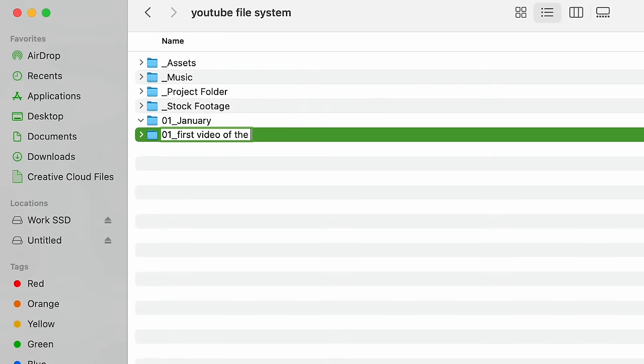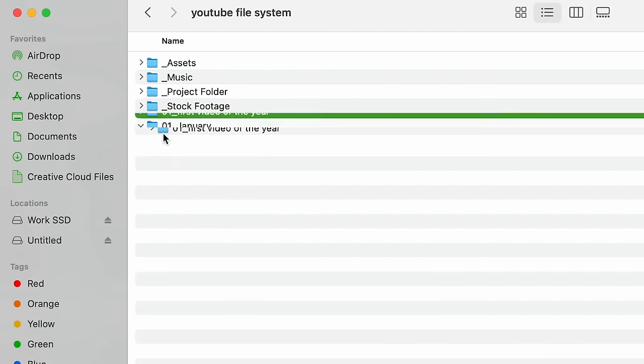Within each month folder, I create a folder for each video and number them in chronological order. So the first video I make in the year will be 01 underscore and then the title. At the end of 2022, I was up to video number 87 or 88, and I just started fresh from one again a couple of weeks ago. This makes it really easy to find any video you want to go back and grab clips from, because if you can remember what month you filmed it, you can easily find it.